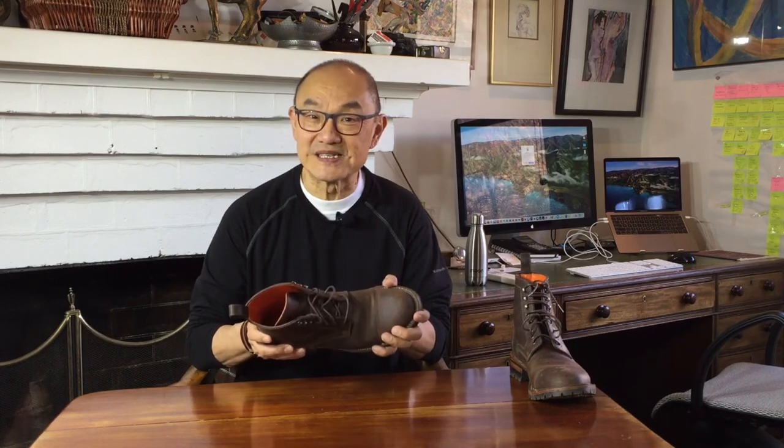I believe they haven't been able to make any Goodyear welted footwear, because there are no Goodyear welting machines in Colombia. But honestly, a well-constructed stitch down boot is as good as any Goodyear welted boot for durability and water resistance. I mean, look at Nick's, White's boots, and the early Truman models.